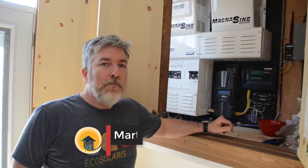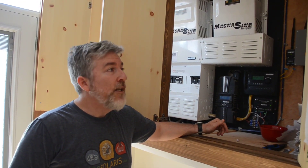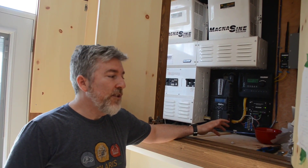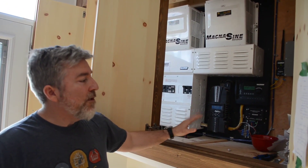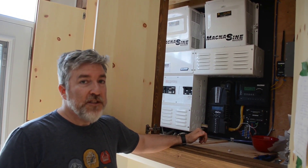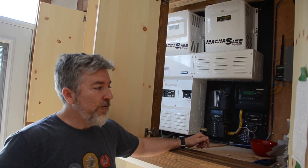My name is Martin from Eco Solaris. What we have today to show you is a completely 100% off-grid cottage up in the Northern Laurentians in Quebec. It's located in St. Lucie in First Nation Reserves. It's a really neat system and that's why we wanted to show it to you, because it's got absolutely everything you could possibly want for an off-grid cottage.